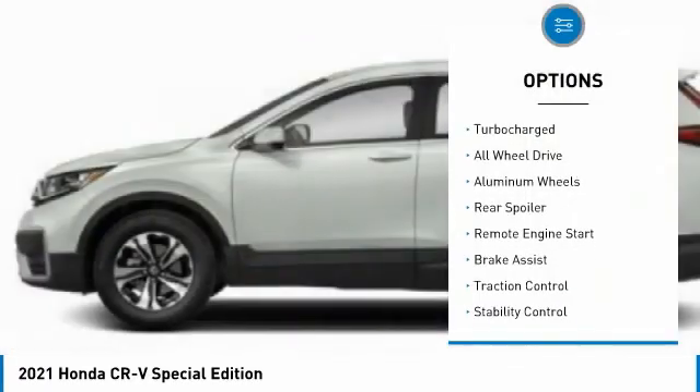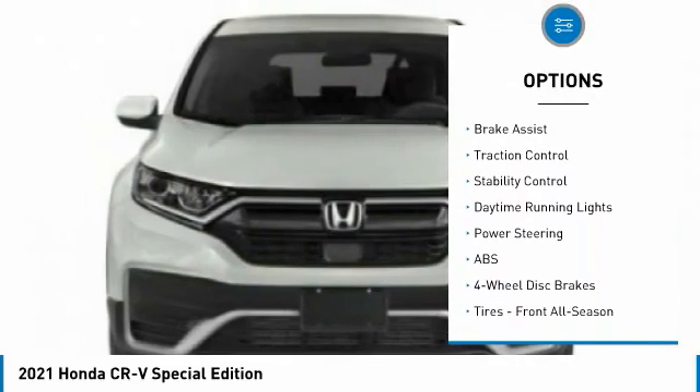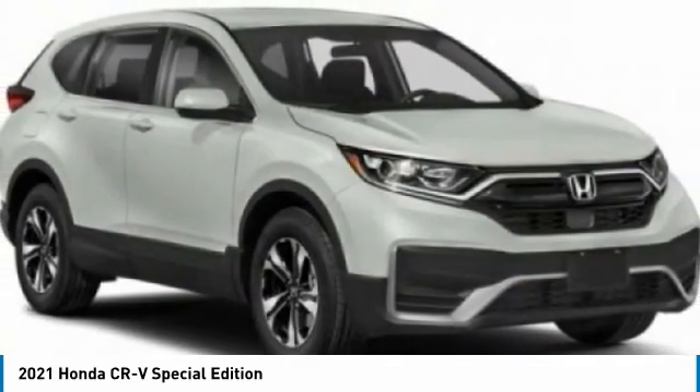Tire pressure monitor, turbocharged, all-wheel drive, aluminum wheels, rear spoiler, rear remote engine start, brake assist, traction control, stability control, daytime running lights.